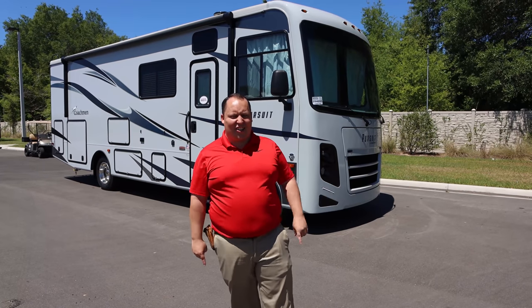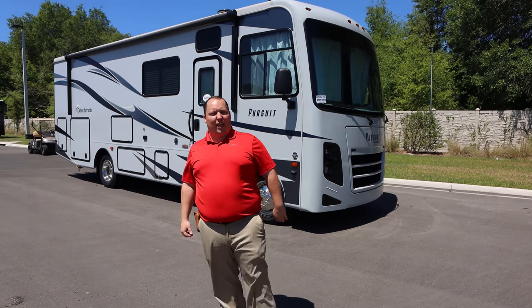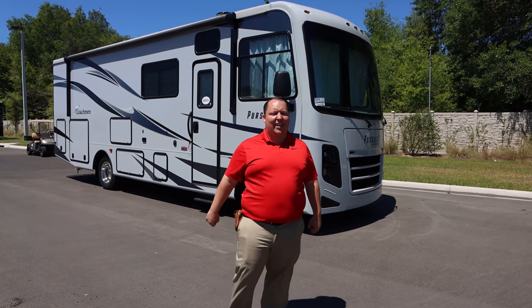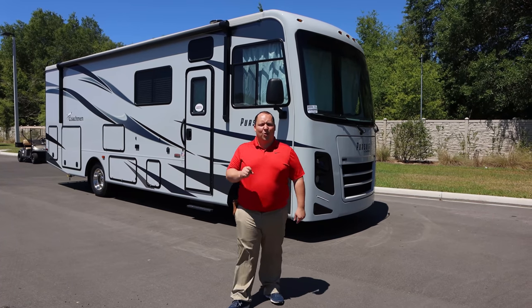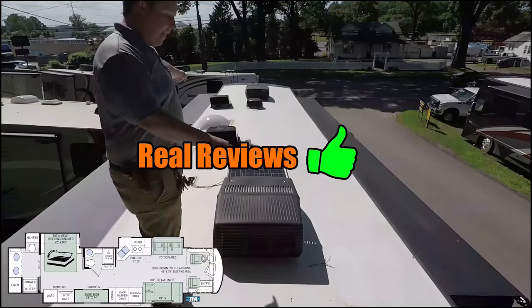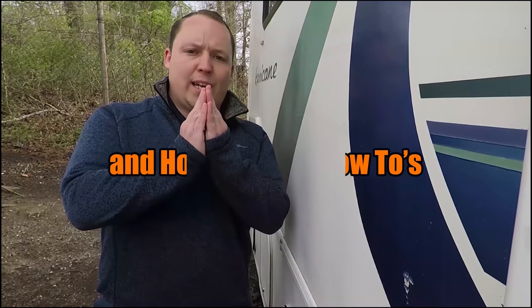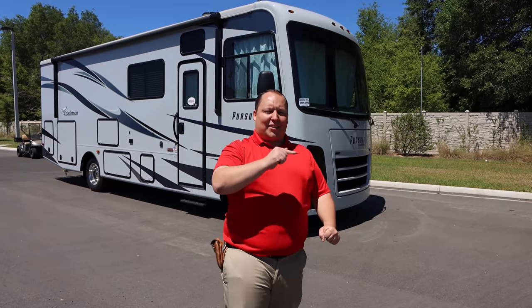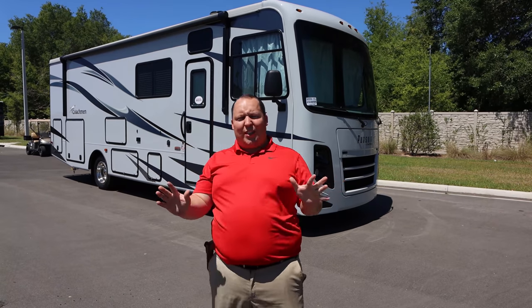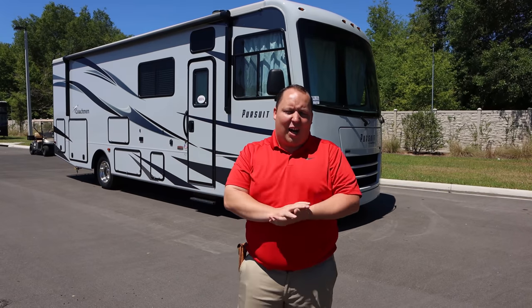We're going to take a look at the outside features first, then the inside features. Then we're going to give you three things we love about this motorhome and three things we dislike about it. My name is Matt from Matt's RV Reviews, the world's only channel that gives you a true and unbiased review about everything when it comes to RVs.